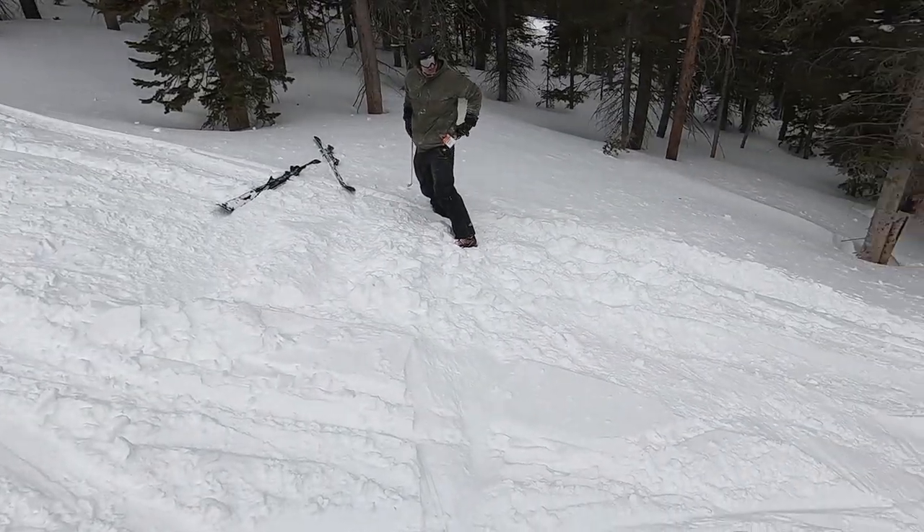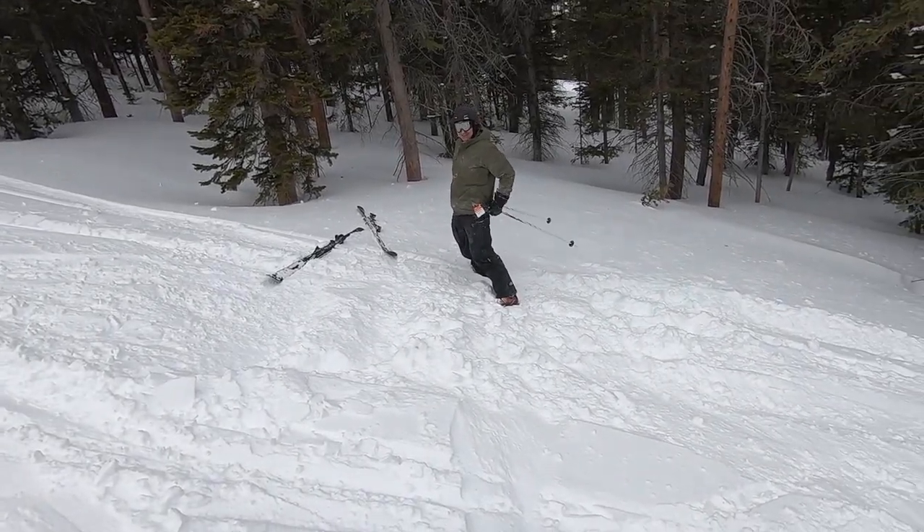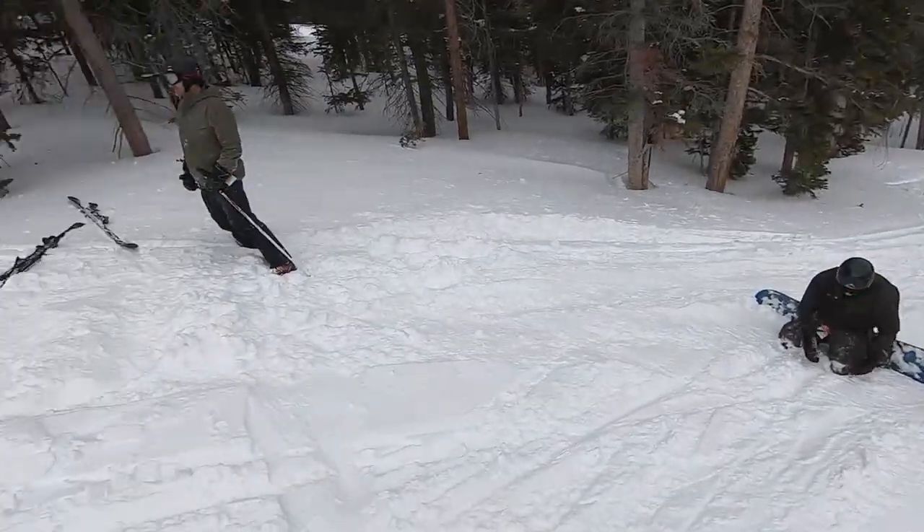He flew out of his skis! You must have them set pretty loose. How did you do that? I don't even know!